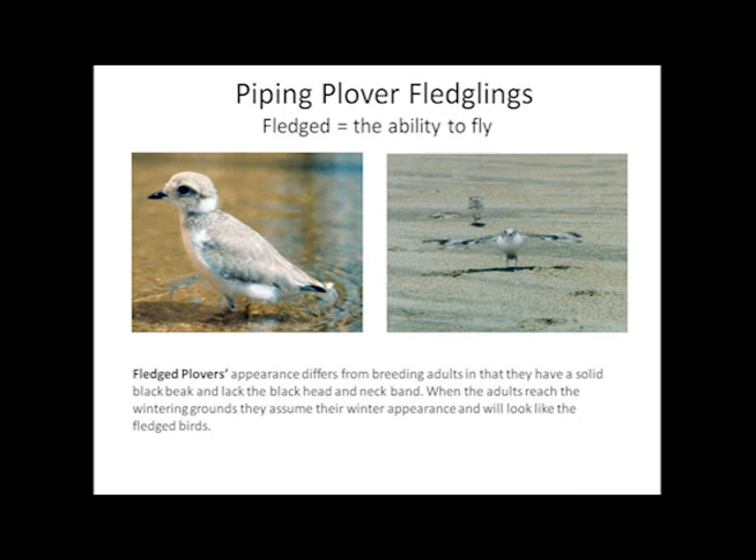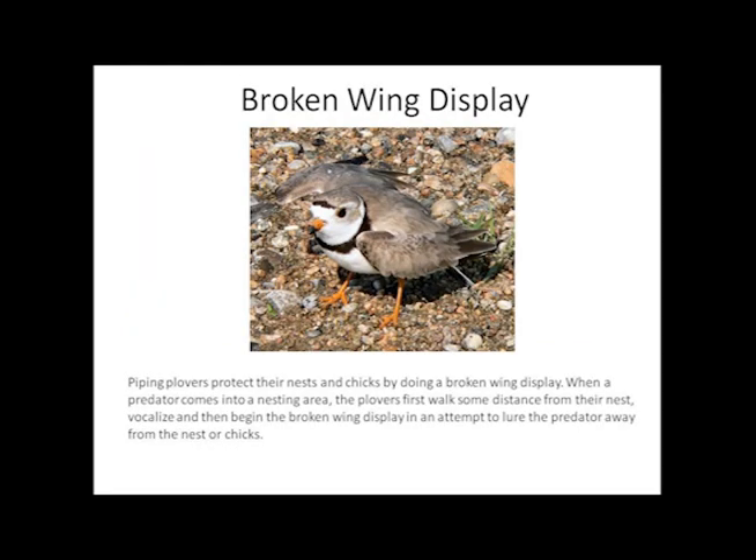When the adults reach the wintering grounds, they assume their winter appearance and look like fledged birds. Piping plovers protect their nest and chicks by doing a broken wing display. When a predator comes into a nesting area, the plovers first walk some distance from the nest, vocalize, and then begin the broken wing display and attempt to lure the predator away from the nest or chicks.